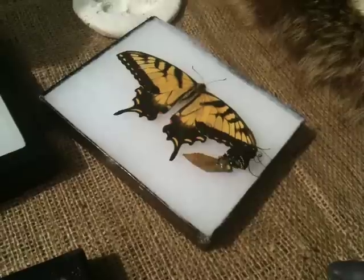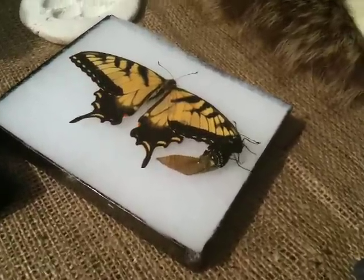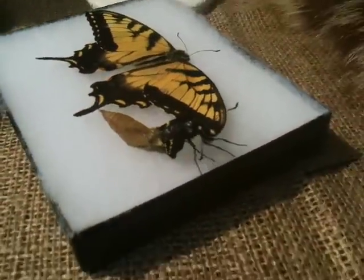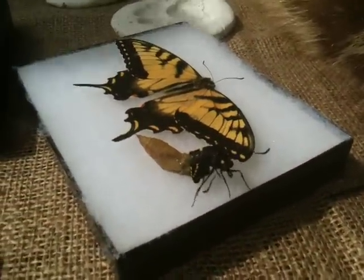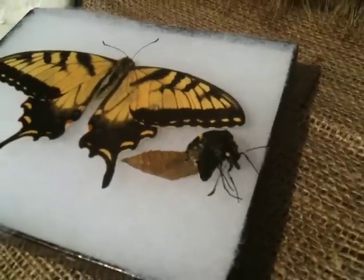Is it going to get stuck in there? No, it can do this. The sun should be just fine. Look at its nose! Proboscis. We'll allow nose, I think. Nose will do fine.